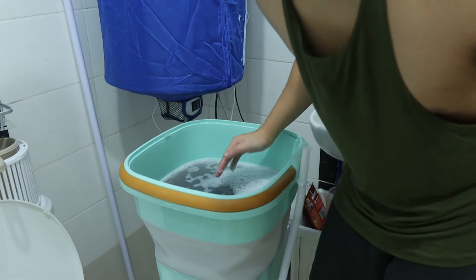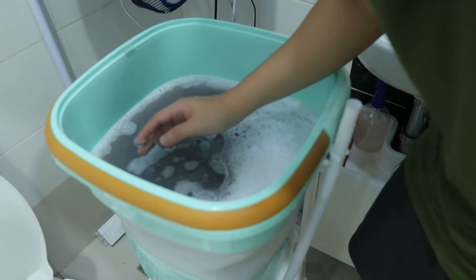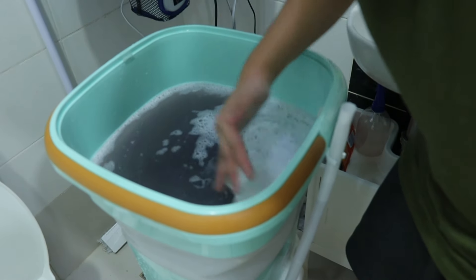It's done — the water is so dark! Look how dark the water is, guys! Welcome to Manila!